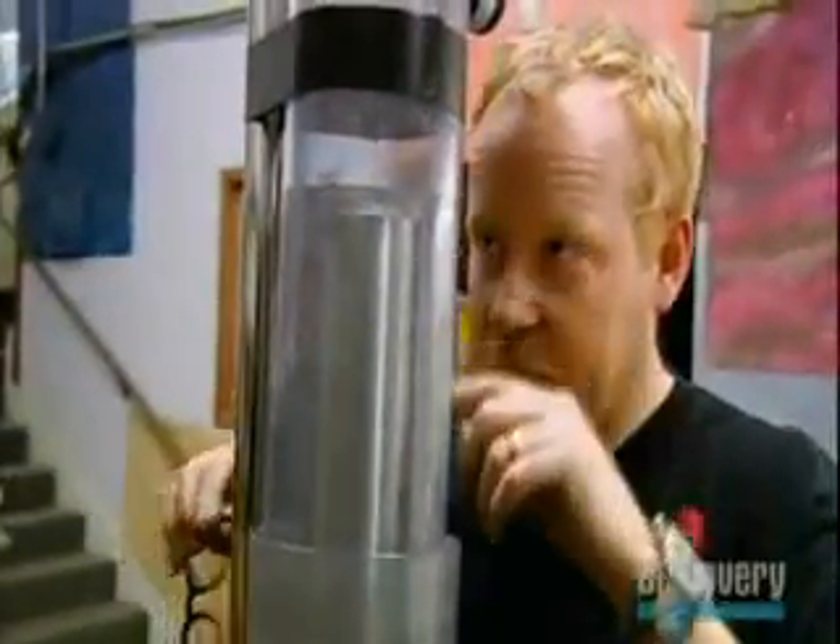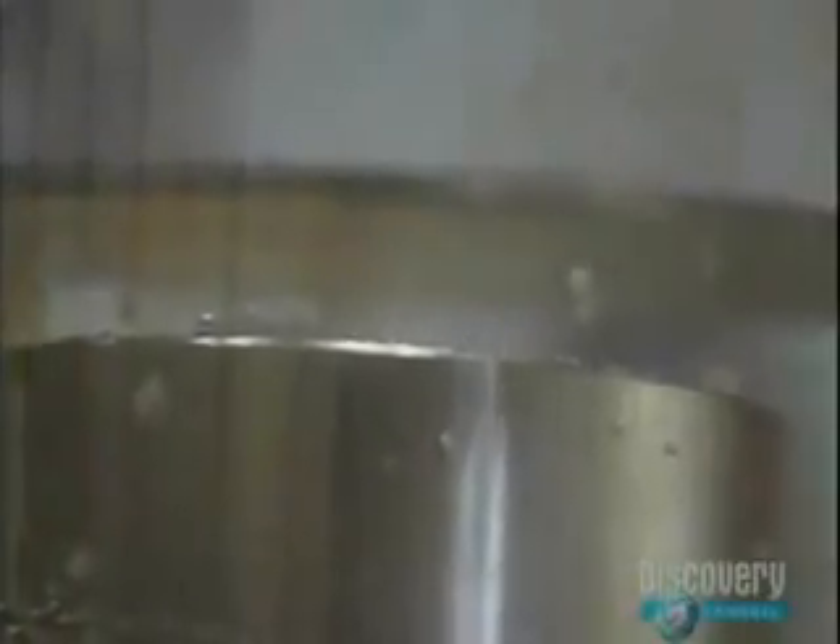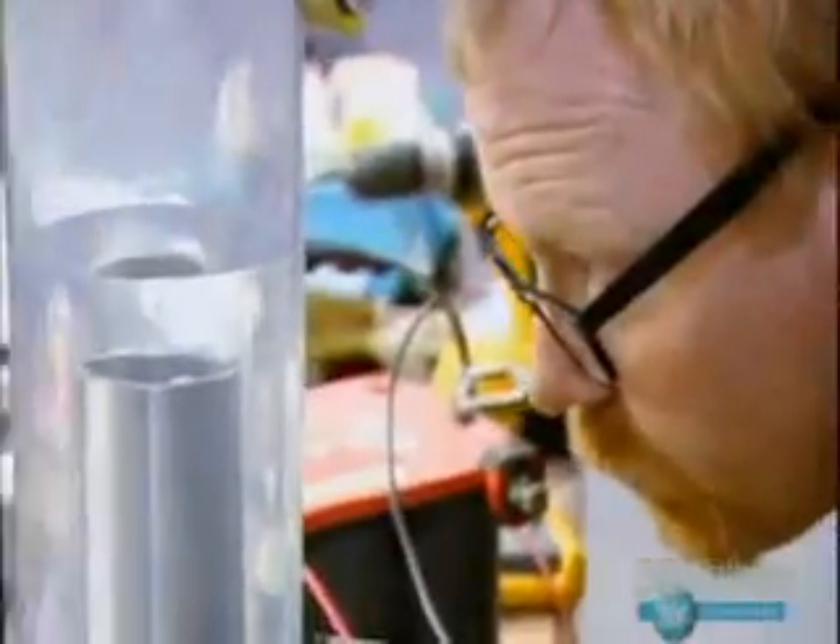Dude, I see bubbles. Check it out. Yeah, see? It is bubbling. It's working. Hydrogen is bursting forth. But will these tiny bubbles be enough to fuel a car?